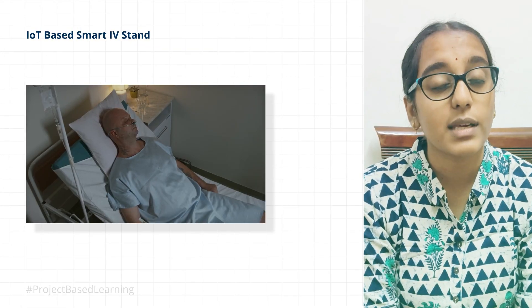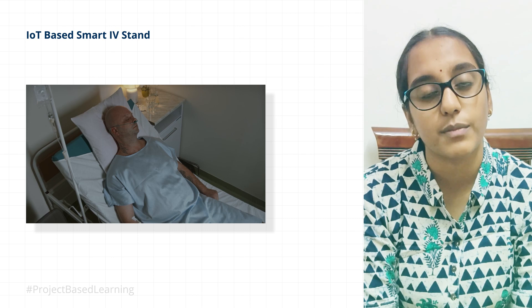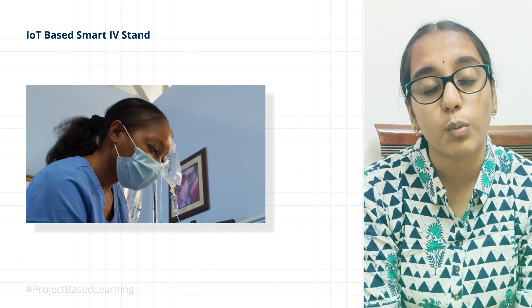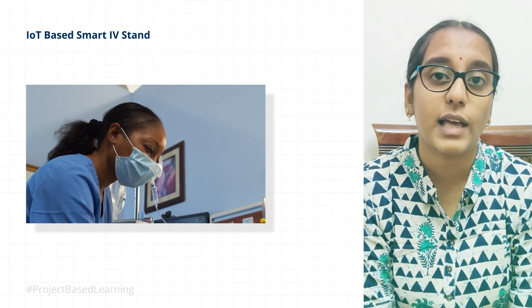Intravenous fluid administration is a very important component in the healthcare industry. Errors in this administration can lead to detrimental outcomes in the patient's health. Recently, a study pointed out that one out of five accidents that take place in the healthcare industry is due to the lack of monitoring in IV fluid.